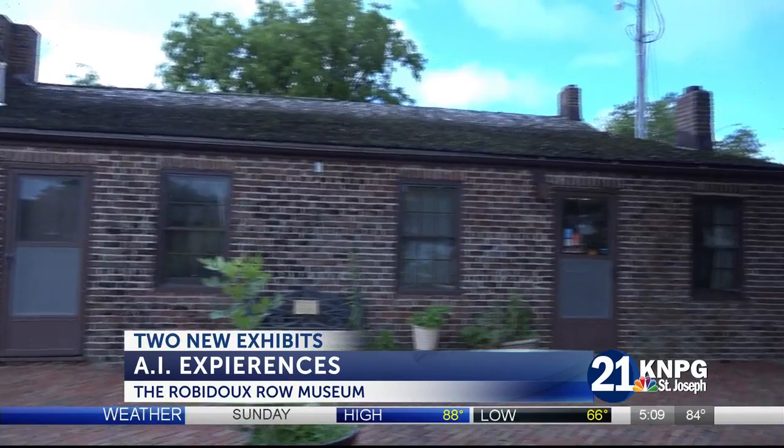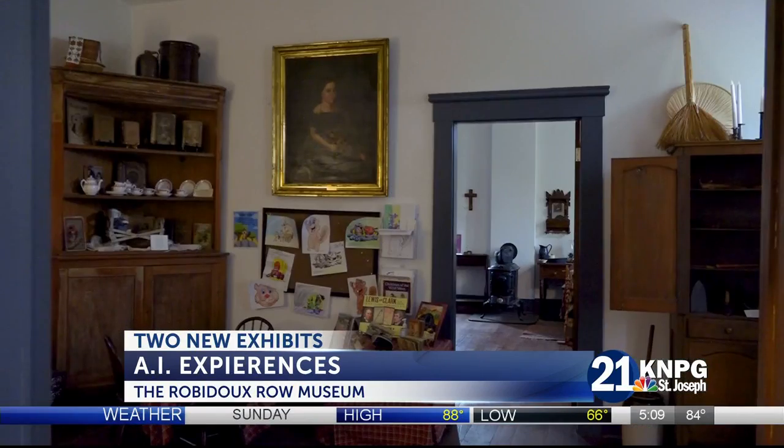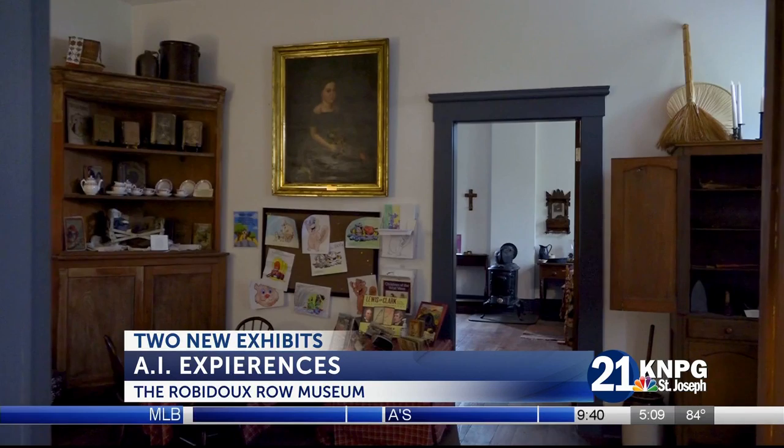The Rubidoux Museum, the St. Joseph History Museum, opened back in 1981. The museum offers many different exhibits — about the Native Americans that were in the area, Lewis and Clark coming through, the Platt Purchase, the Wagons West movement, and the Civil War.